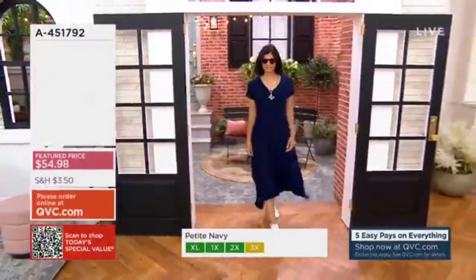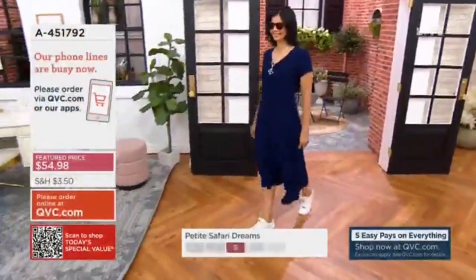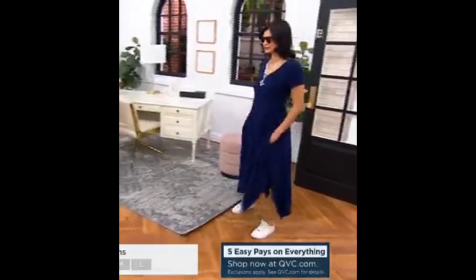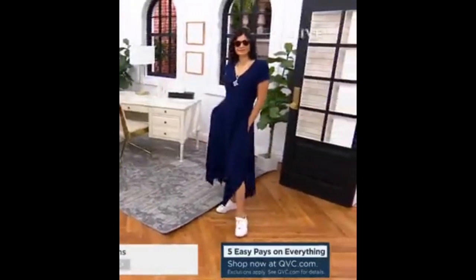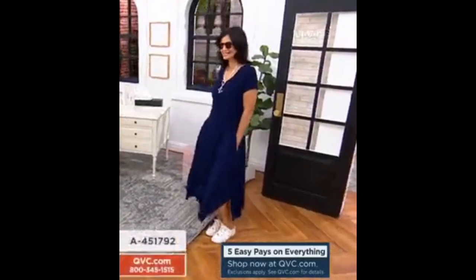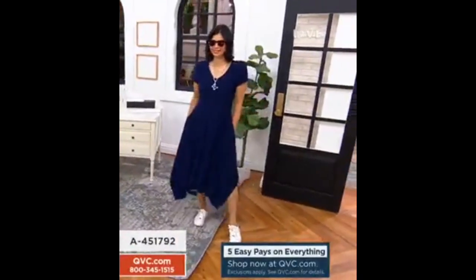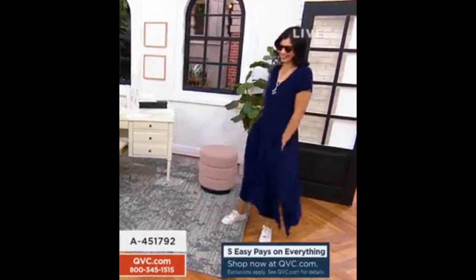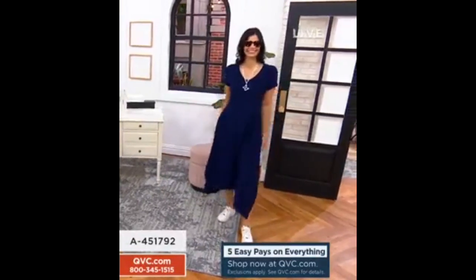Whether you prefer the black that I'm wearing, or a print like Ashley and Rebecca are wearing, it's just a great versatile dress. As you see it on our ladies, it's a dress that really works well into your wardrobe for travel, for every day. We love the look — it looks great.